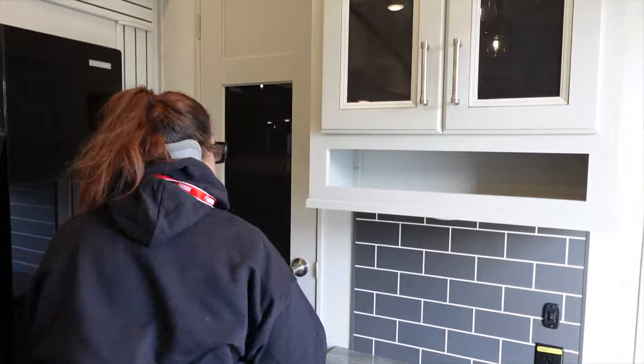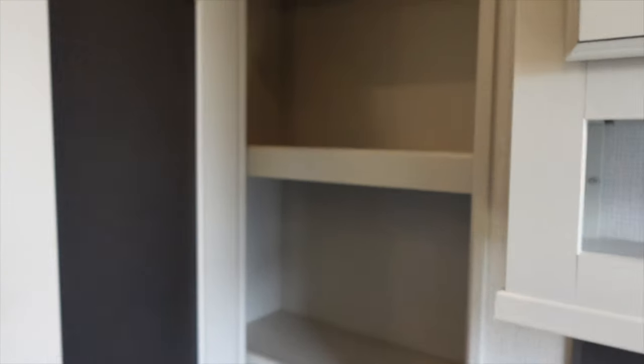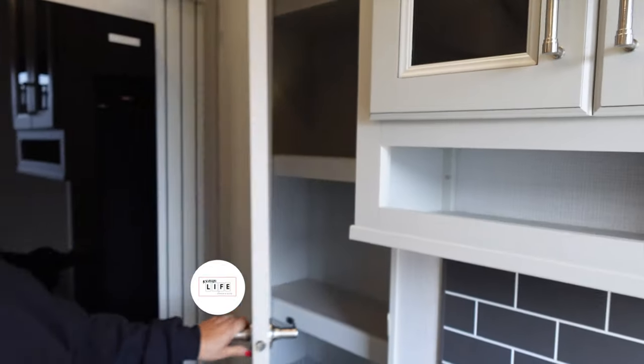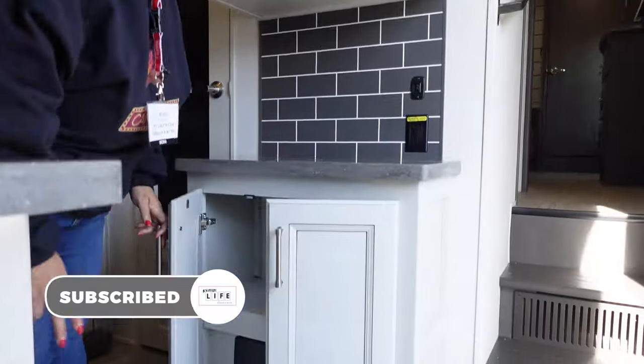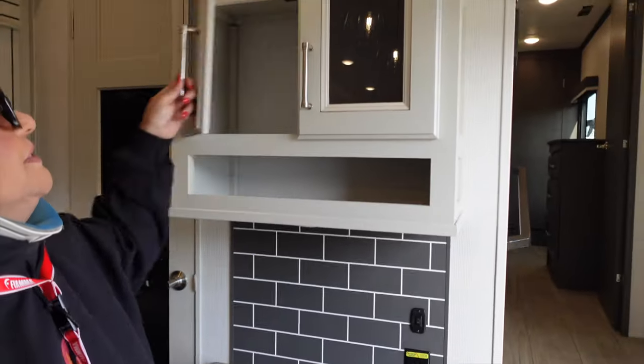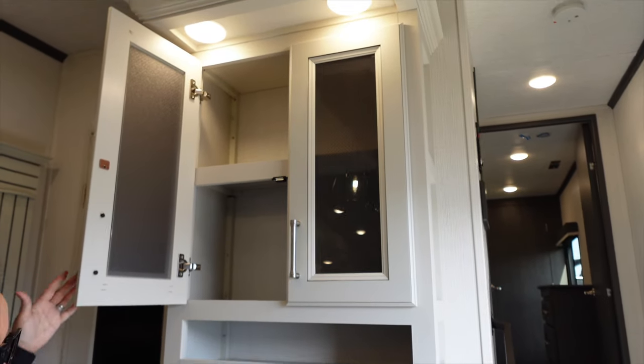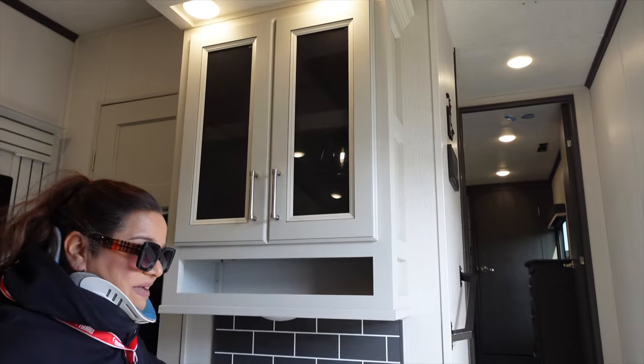You guys know I'm all about the fridge — that's doable, that is very doable. Let's look at the pantry, because you guys know I don't have one of these so I'm all about the pantry. You've got cabinet spaces — makes a perfect coffee bar right here. And check this out guys — nice cabinets, loving the backsplash.